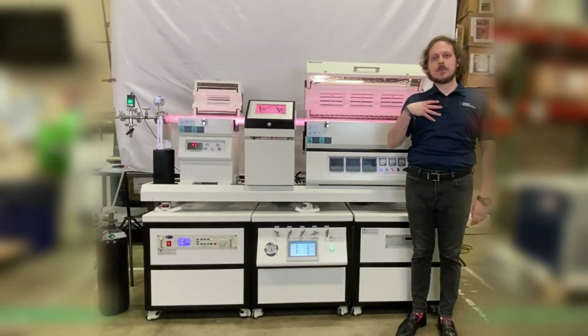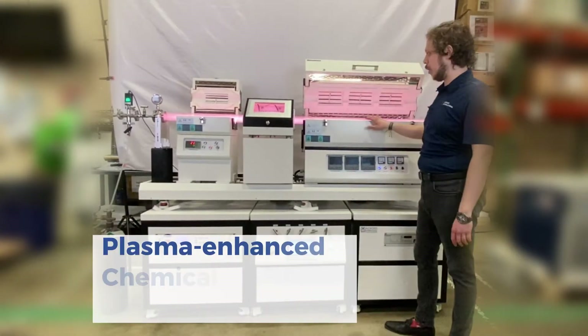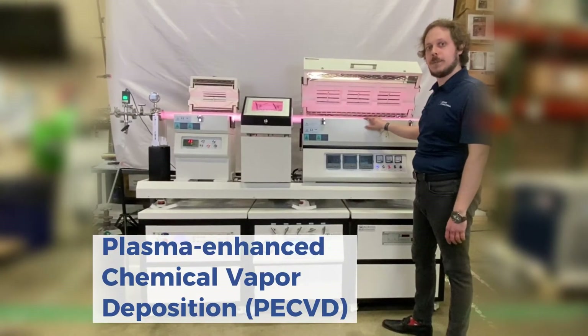Hello, my name is Maxwell, R&D and Sales Development Manager with ACROSS International, and here we have one of our plasma enhanced chemical vapor deposition systems.